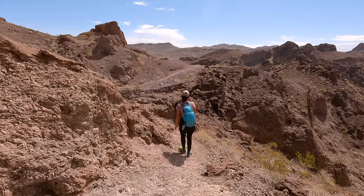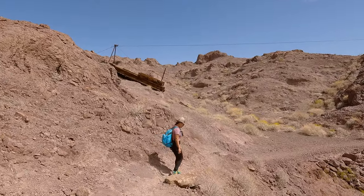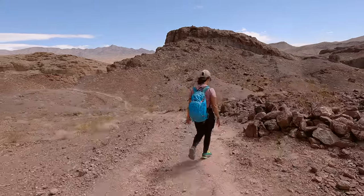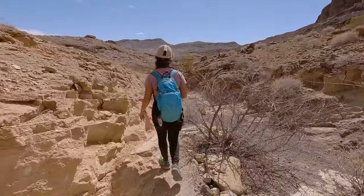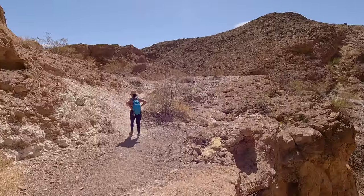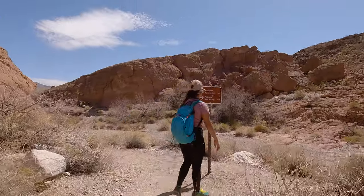One thing is for sure: you definitely want to bring more water than you think you need on this hike. Even if you go when it's not particularly hot, this is a very unforgiving landscape and you don't want to get caught without water. Also be sure to practice leave no trace principles. We only saw a couple of small pieces of trash on the trail that day and we picked them up. If we all do our part to take care of our trails we can leave them pristine for generations to come.